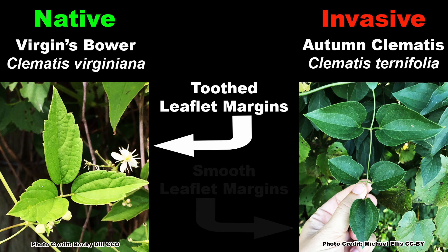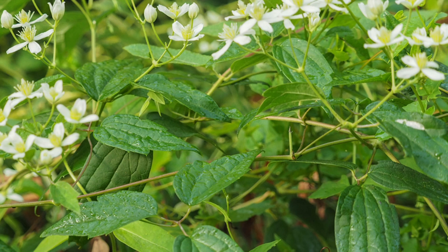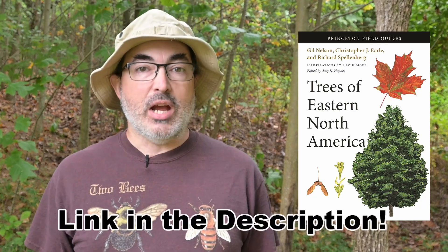Virgin's Bower has toothed margins, and Autumn Clematis will be smooth along the leaflet margins. Once you know what to look for and have some experience, telling these two similar species apart is easy. Of course a good field guide can be a huge help when IDing plants, and you can find some great ones on the Backyard Ecology Recommendations page, which I will link in the description. Be sure to check it out.